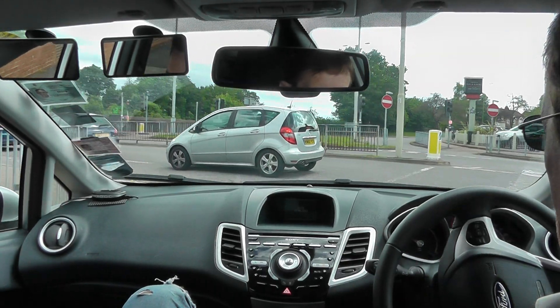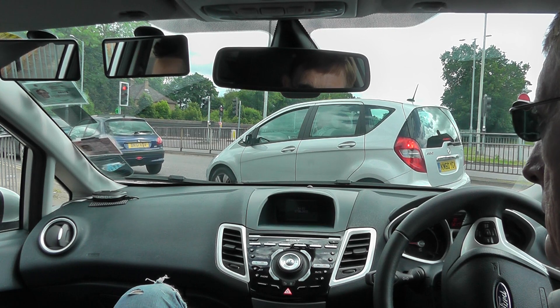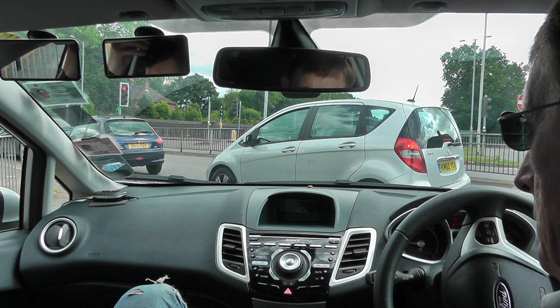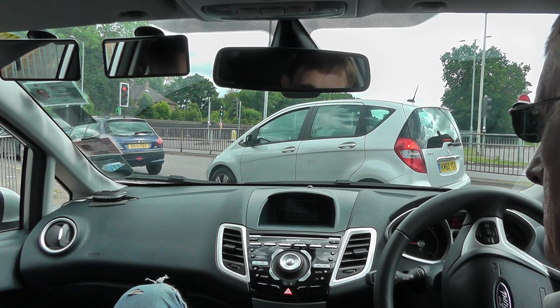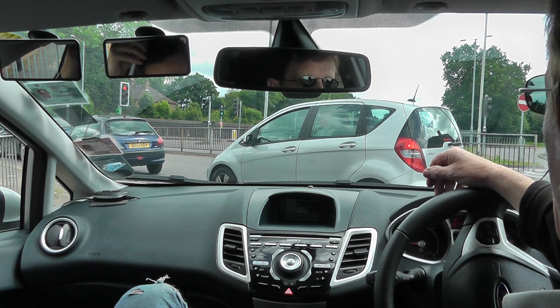Shall we get a signal this time? Do I need a signal? Why is it important that we signal? To let people know where we're going. Do I need to indicate coming out of the garage? It's good practice too, yes.